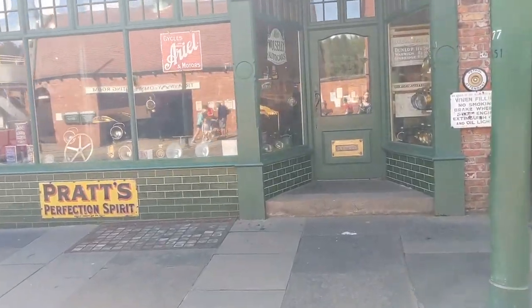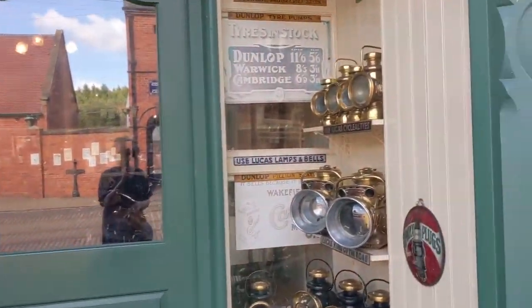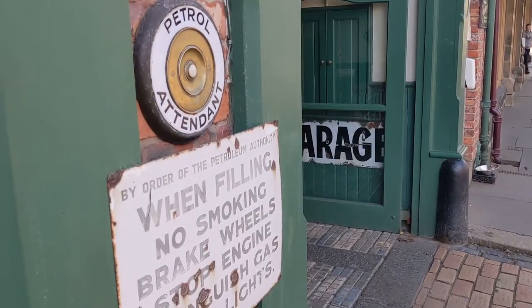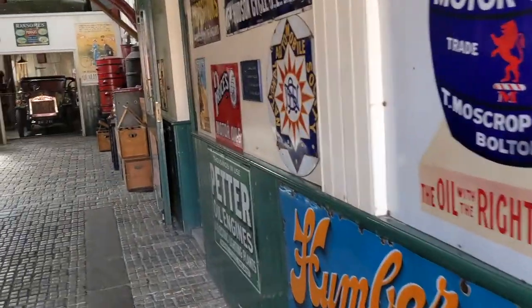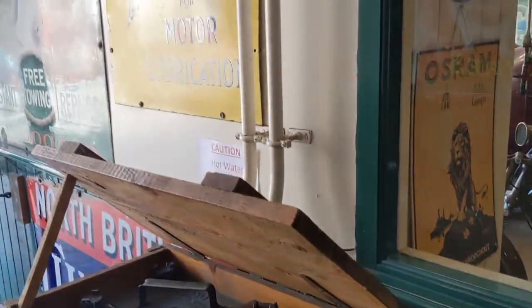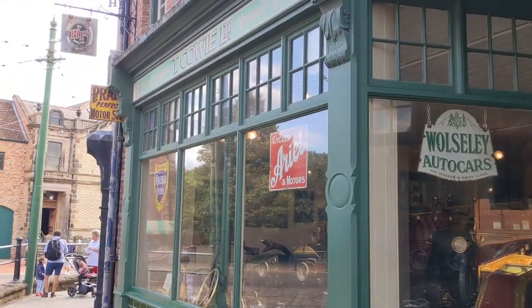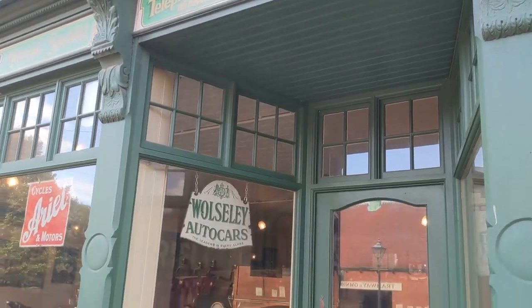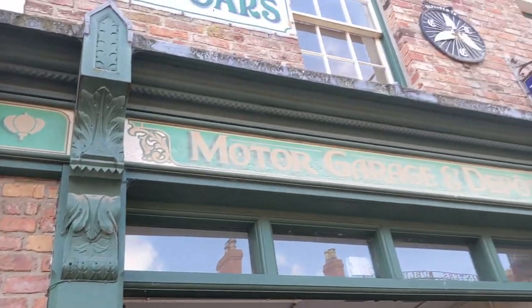Across the road from the bank is the famous motor and cycle works, exploring the nature of the early motor trade. Did you know that in 1913 only 1 in 232 people owned a car? A showroom to the front shows all sorts of memorabilia — from the lamps that would have lit these early cars to original enamel signs and motorcycles. Towards the rear of this building is a garage works with original tools and some vintage transport. Fun fact: this garage was featured in Downton Abbey.